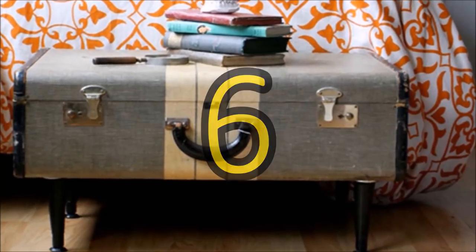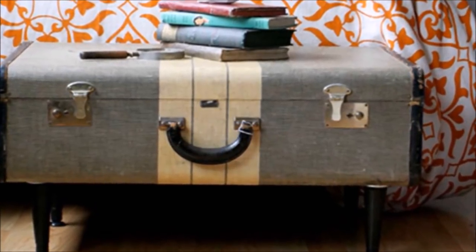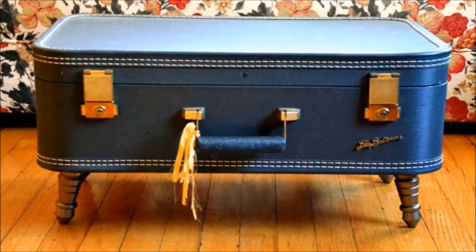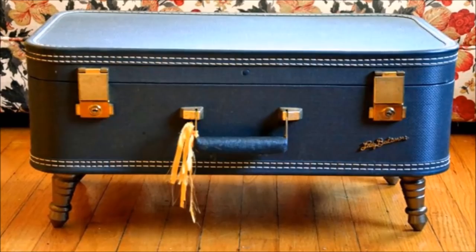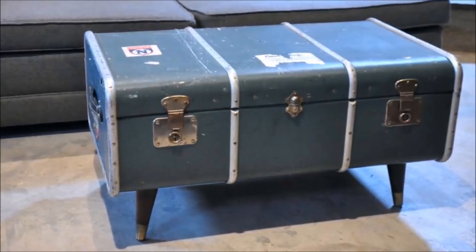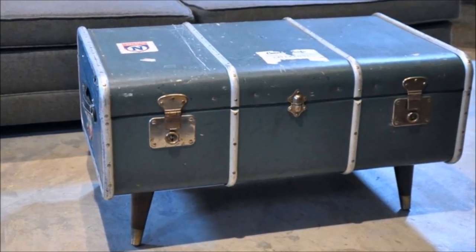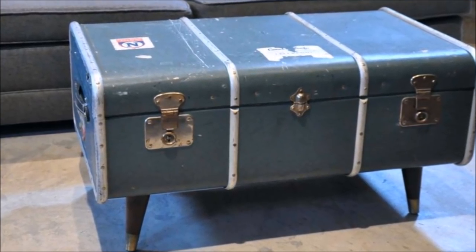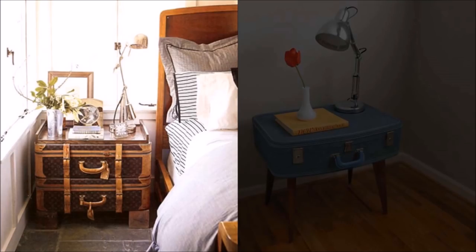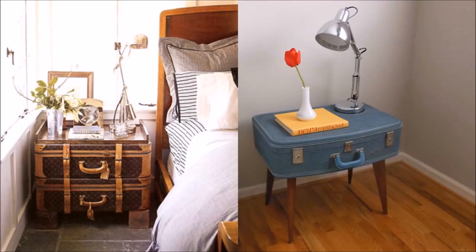6. Vintage suitcase to decorative table. If you still have one of those classic hard-sided boxy suitcases at home, or manage to find one at a steal at a local thrift store or garage sale, consider converting it into a decorative table that can be used anywhere. 7. Vintage suitcase to a nightstand — it's all in the legs. Like the coffee table, just add longer legs to create a statement nightstand.